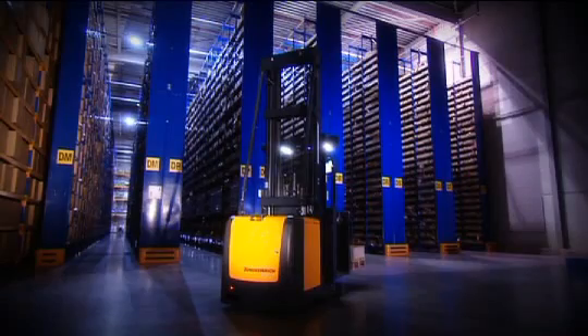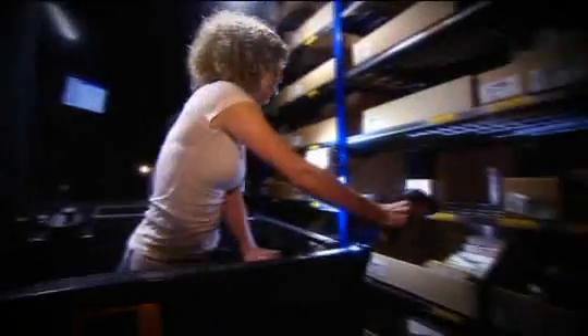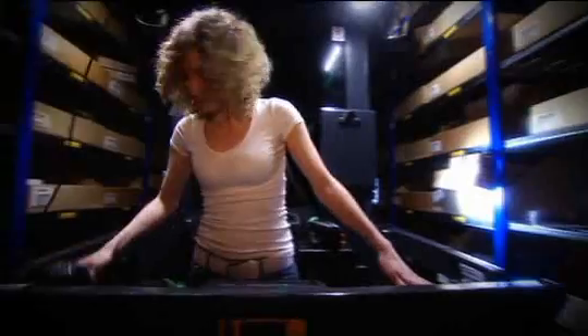Experiment number two — will the warehouse navigation work in the dark? Yes. Three picks, as fast and efficient as if the warehouse was fully lit.